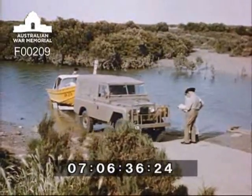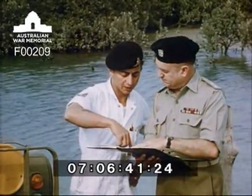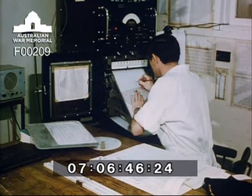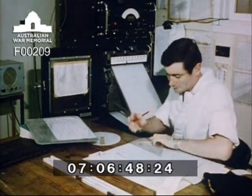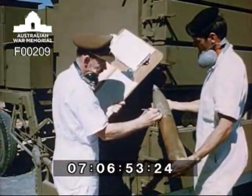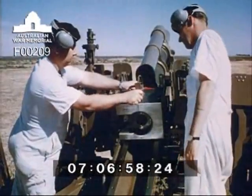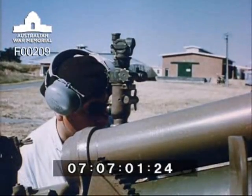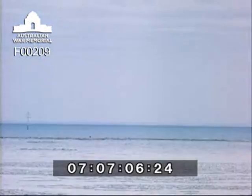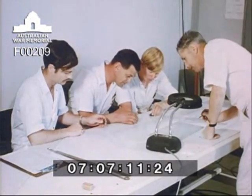Before the firing, an Army boat clears the firing range and the impact area. A radiosonde balloon is released to determine wind speed, wind direction and air temperature. The information from the balloon is automatically recorded and passed to the control centre. By such means, this and other establishments maintain a close check on the quality and performance of all ammunition required for the wide variety of weapons with which the Australian Army is equipped. The ballistic results of the firing are computed.